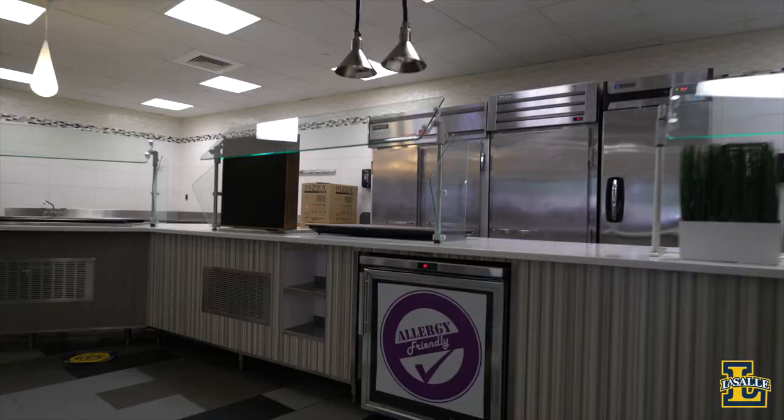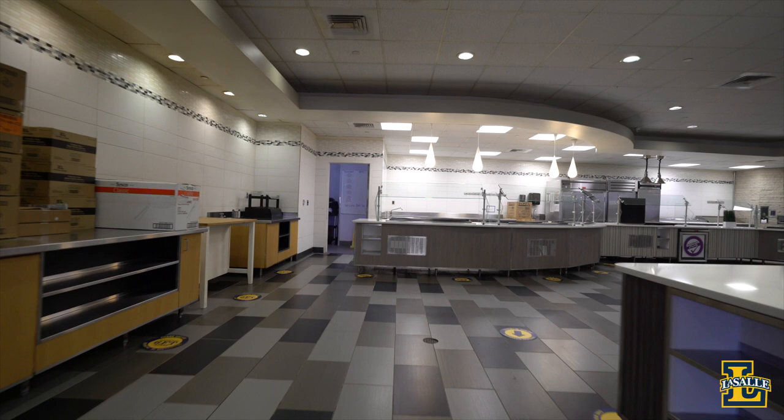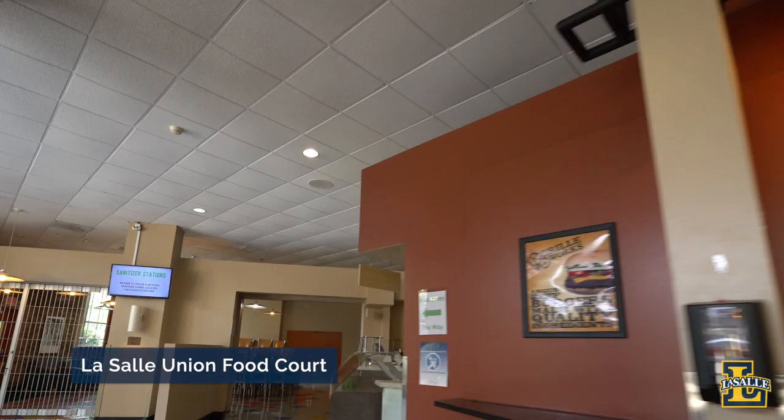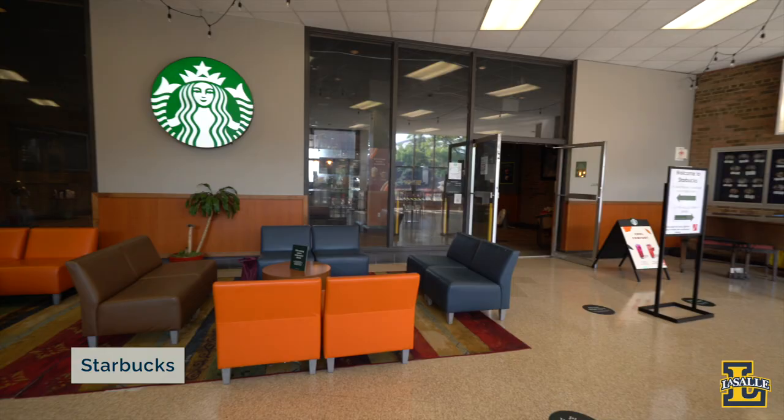We have specialty options for students with food sensitivities or restrictions. LaSalle Dining is our top employer of LaSalle students, and work schedules are flexible. Our other dining options include the LaSalle Union Food Court, Tree Tops Cafe down on South Campus, and a number of grab-and-go food options located around campus, including Starbucks and our Pod Mini Market that serve snacks and healthy to-go meals.